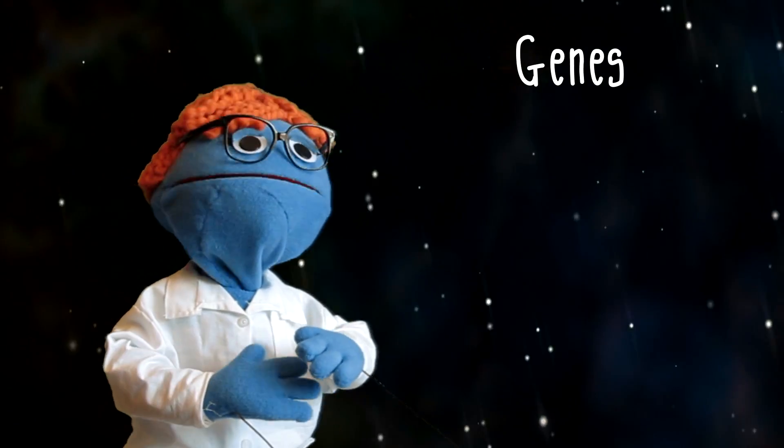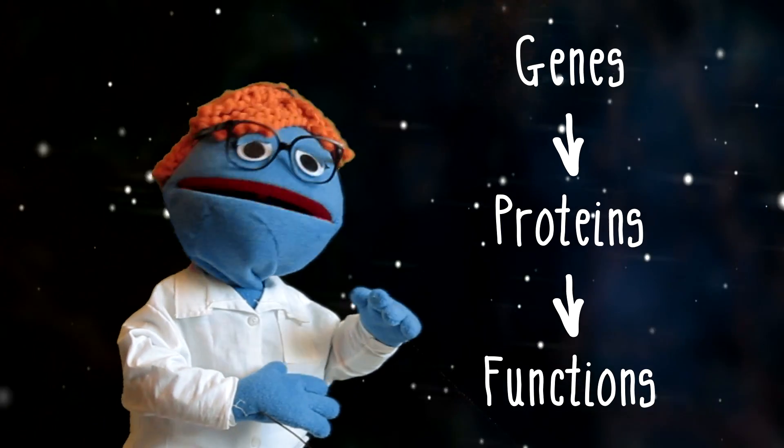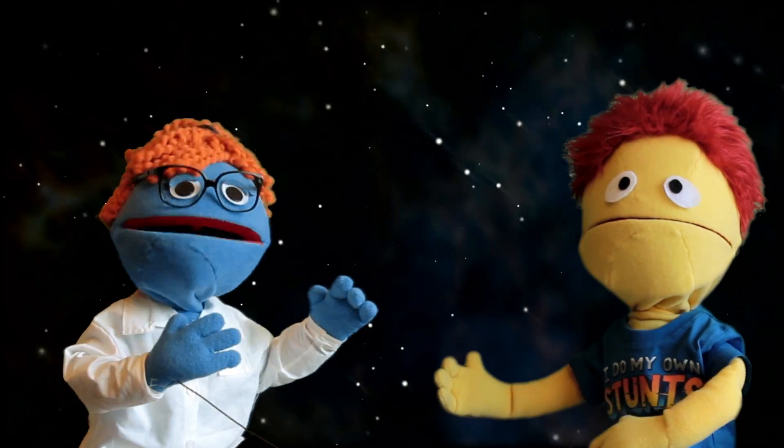Genes encode instructions to create proteins that have a variety of functions — everything from forming muscle tissue to helping us fight infection or making jellyfish glow. So there's two ways of getting those genes in.